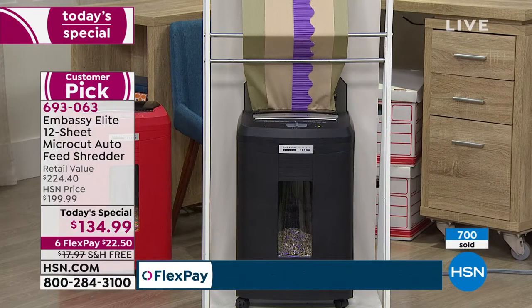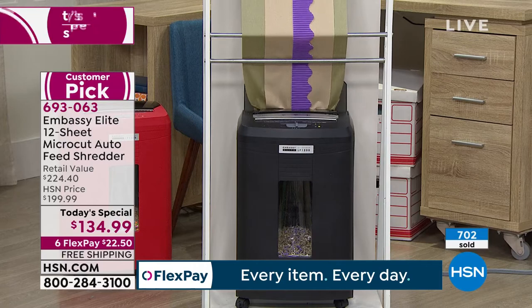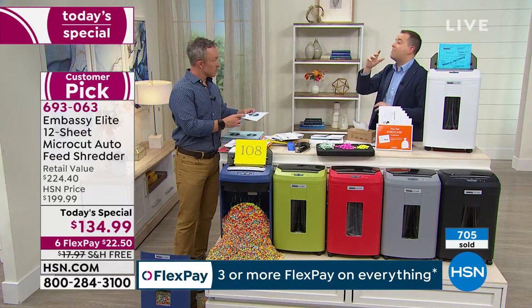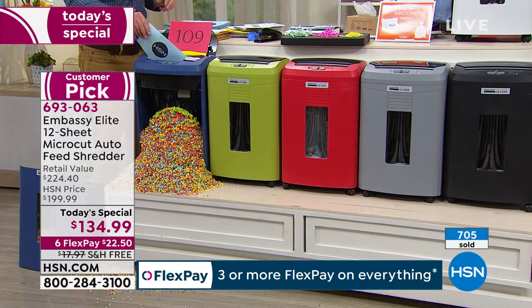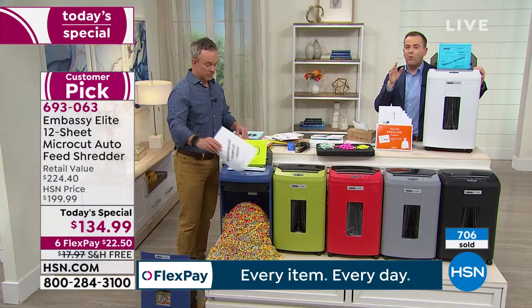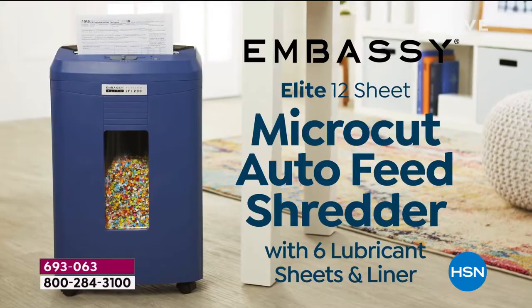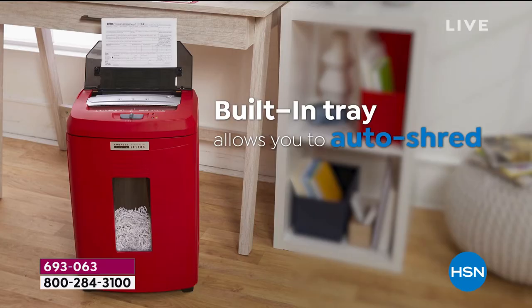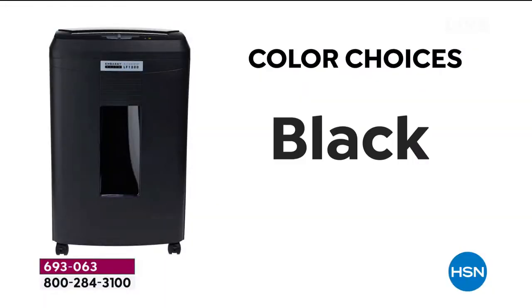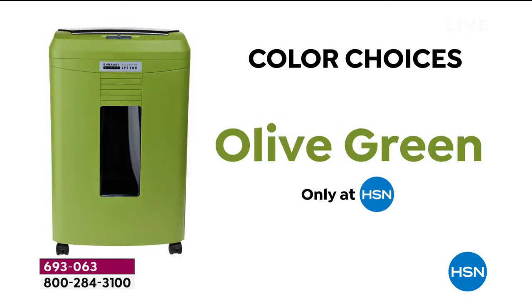It's durable, powerful, rugged, and honestly beautiful — the best-looking shredder you'll ever see. White is very popular with around a thousand remaining before it sells out. Black, gray, red, olive green, and blue are all available. Reasons to upgrade: more capacity, more sheets, the auto feeder which is brilliant. On HSN for this one day a year we're doing a special price. On flex pay it brings the price down to $22.50 and we're going to pay shipping and handling.